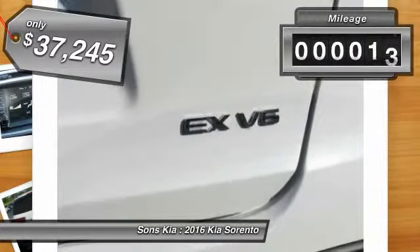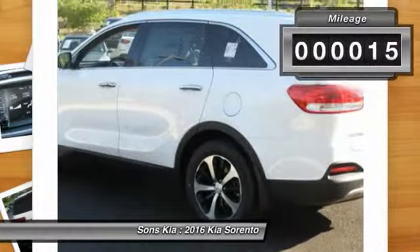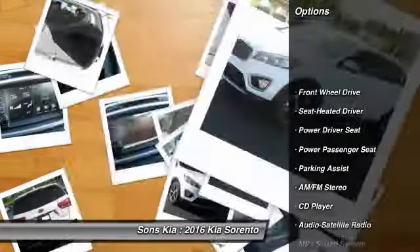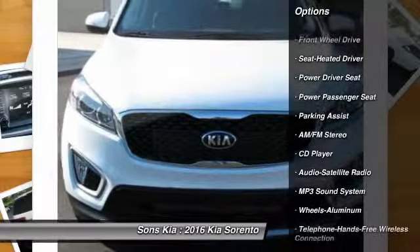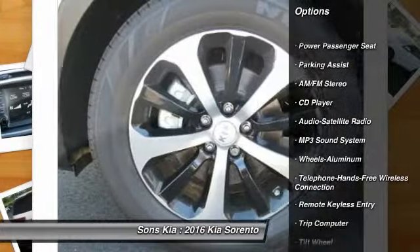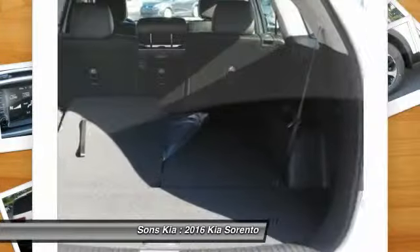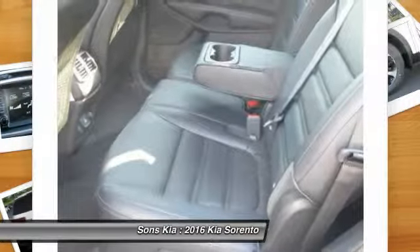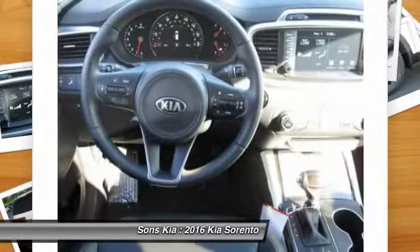This vehicle has less than 100 miles. Here are some of this vehicle's great options: power passenger seat, traction control, anti-lock braking system, Bluetooth wireless data link for hands-free phone, air conditioning, front power steering, cruise control, aluminum wheels, rear defrost, AM FM stereo radio.